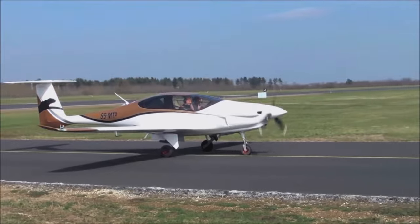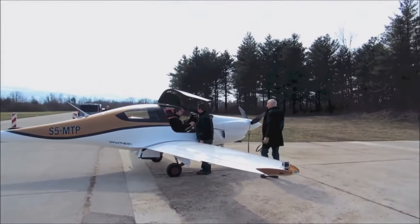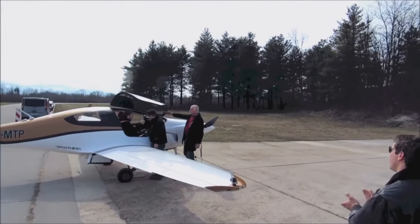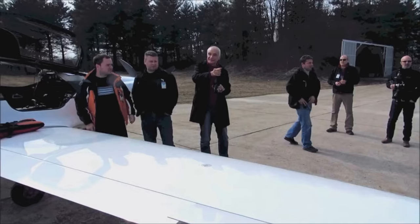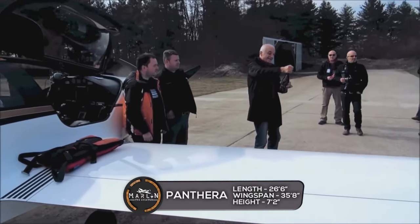The Panthera has a unit cost of about $450,000 USD. I wasn't able to confirm a price for the DA-50 RG in 2020, but I'd estimate it will cost around $700,000 USD.